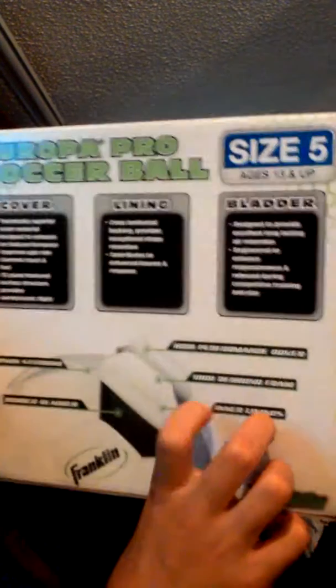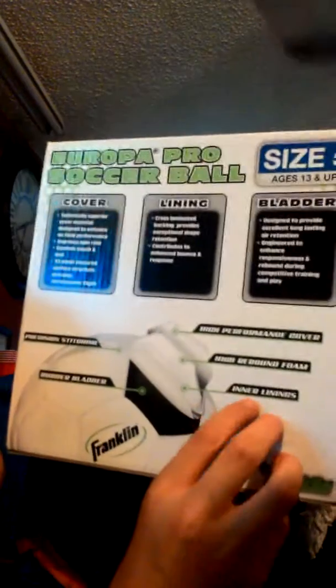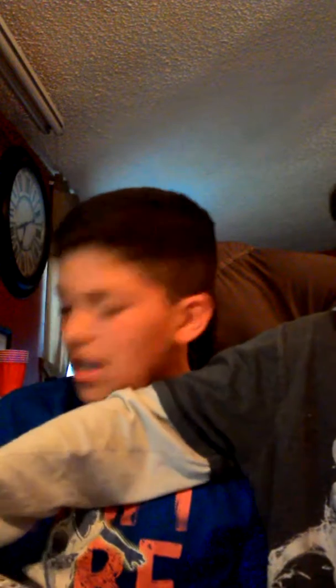Right here it says high-performance cover, high-rebound foam, inner linings, rubber bladder, precision stitching, and it's a size 5, ages 13 and up, but who cares? Let's go ahead and open this thing. It's really hard to open more than the other one. Oh, it's pretty! It says it's really bouncy — and it really is bouncy.